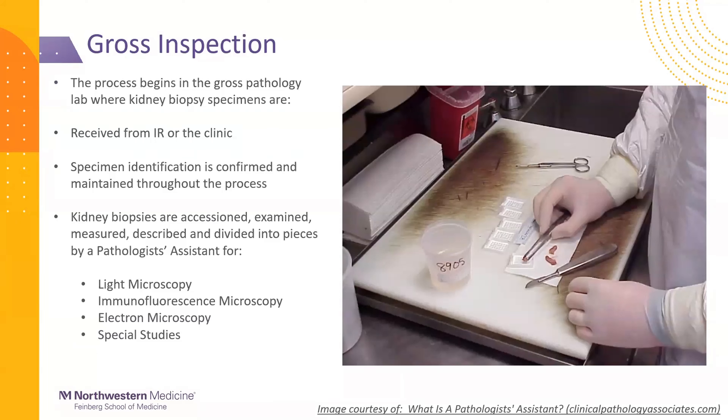The process begins in the gross pathology laboratory, where kidney biopsy specimens are received — whether from interventional radiology or the nephrology clinic, they all land in the gross pathology lab. The kidney biopsies are then accessioned, meaning given a pathology number. They're examined, described, measured, and divided into separate pieces by a pathologist assistant or lab tech, all while maintaining specimen identification on those tiny fragments of tissue. Essentially, the biopsies get divided into three portions and sent to three different areas of the lab, and they all need to come back together later under one unified diagnosis.